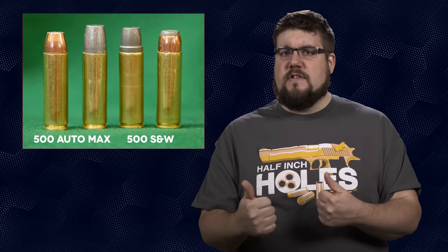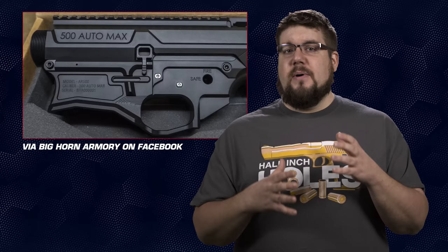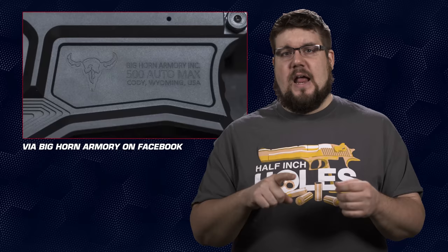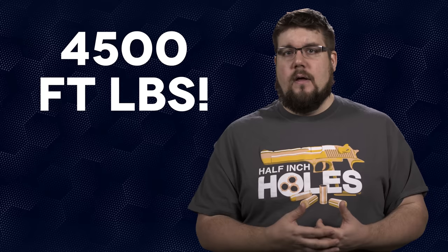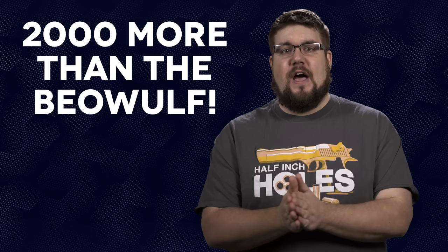If you're hand loading, the main difference is using a taper crimp instead of a roll crimp, because losing the rim means you have to shift the headspace point to the neck of the cartridge. This is again based on the AR-10, but features a much fancier looking receiver. The twist rate is significantly slower at 1-in-24 instead of 1-in-14 in the 18 inch barrel. It also features an adjustable gas block, great for fine-tuning especially if you consider throwing a suppressor on one. Bighorn is claiming over 4,500 foot-pounds of energy at the muzzle — that's 1,500 more than the Hammer and 2,000 more than the 50 Beowulf.